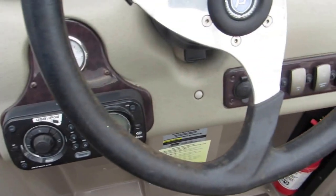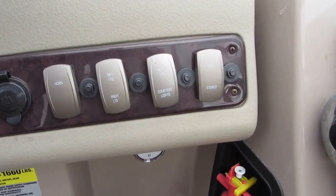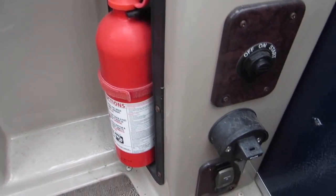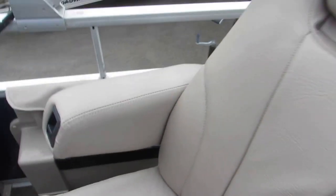The Premiers are kind of a high-end type pontoon boat. There's all your switches. There's your aerator switch on the starboard side of the captain's seat. Again, this is an oversized seat with armrests — the captain's chair.